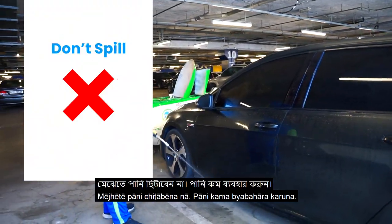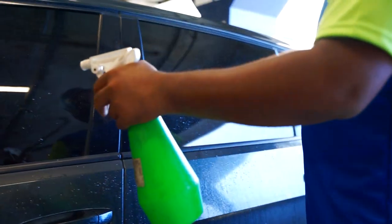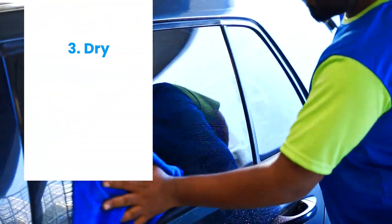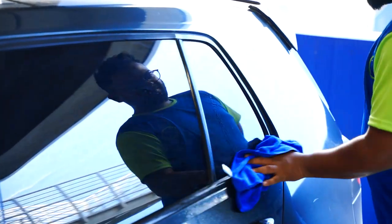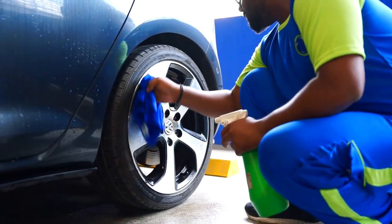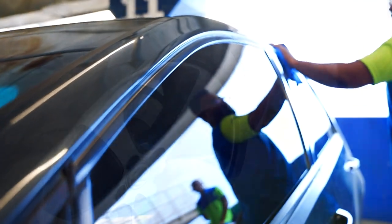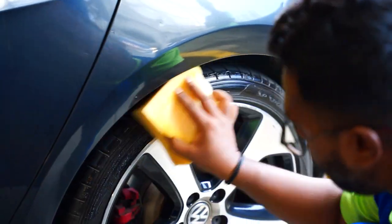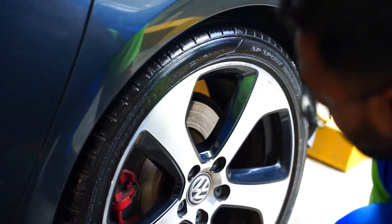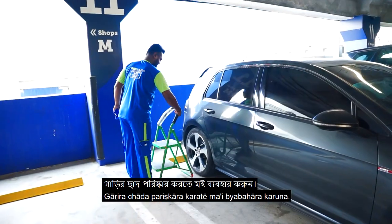Keep note: do not spill water on the floor and use as little water as possible. Do not stand on the car tire; instead, use the ladder to clean the roof of the car.